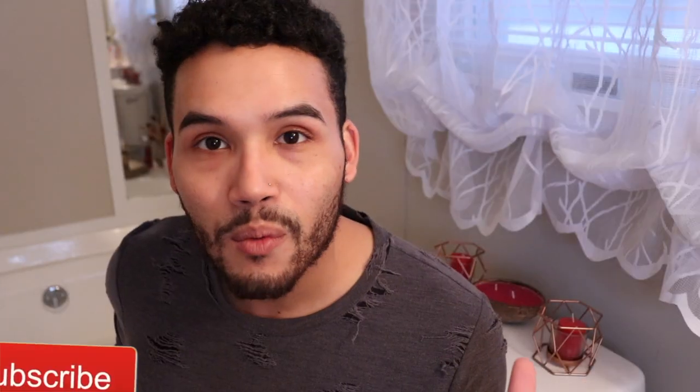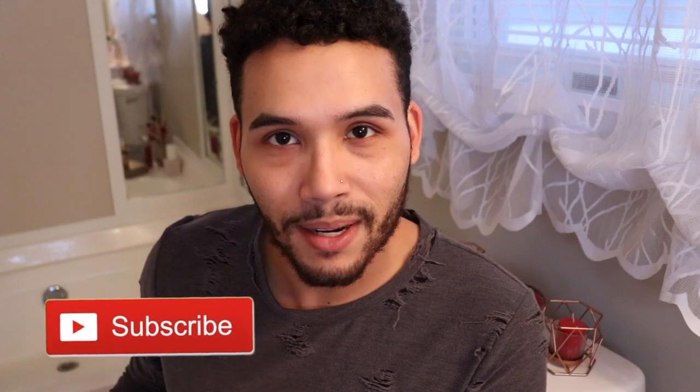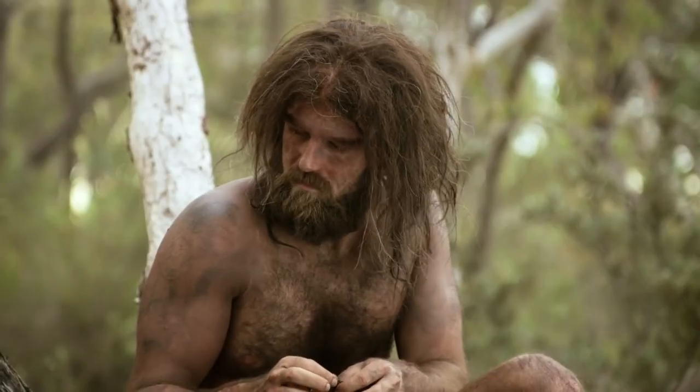Hello! What is up guys, welcome back to my channel. Today it is Saturday and it is a snowy day. So basically since we do have this snow, I figured why not show you guys how I do my brows. I haven't done my brows in maybe a month and a half, so I was like, you know, a perfect snowy day — let's do that. Let me bring you in a little bit closer.